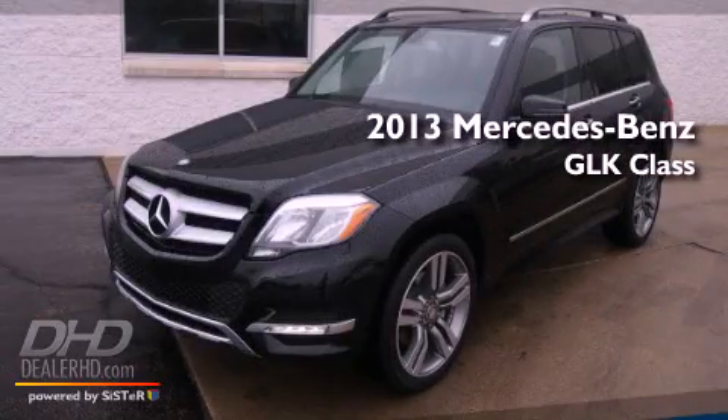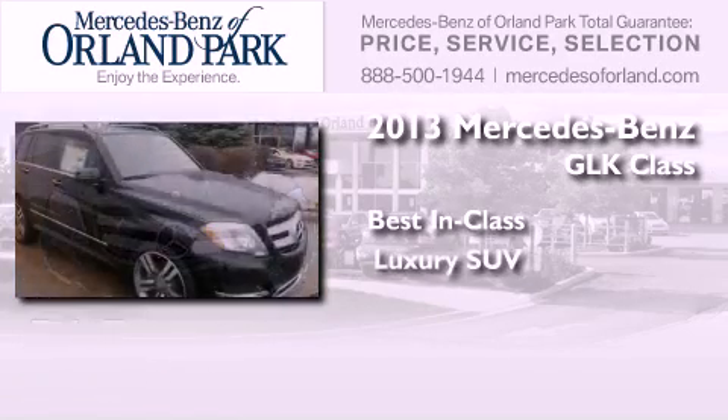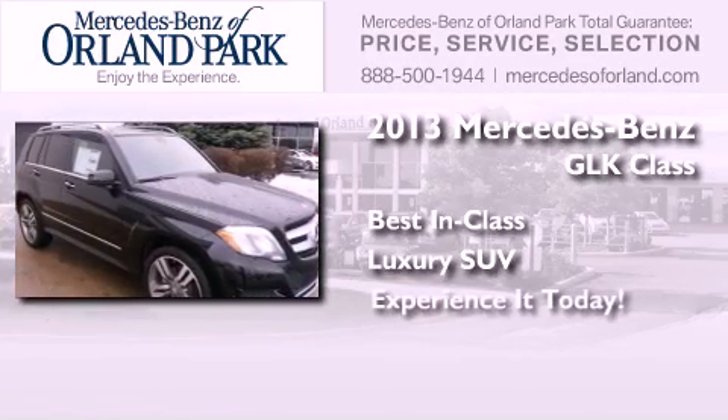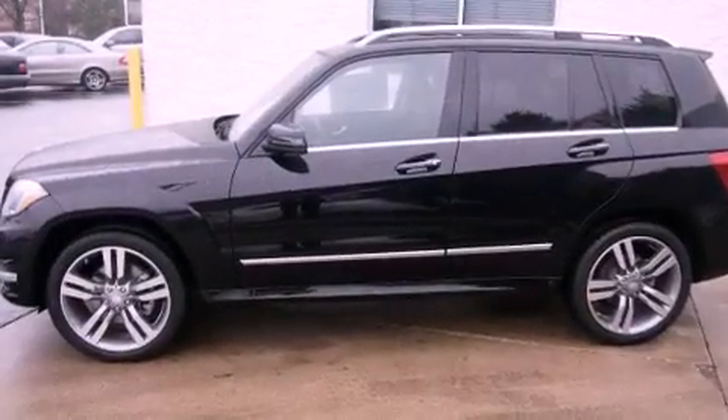This is a brand new 2013 Mercedes-Benz GLK Class. All of the following features are included.